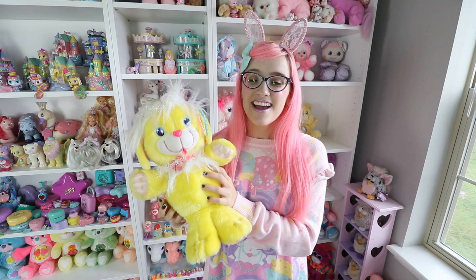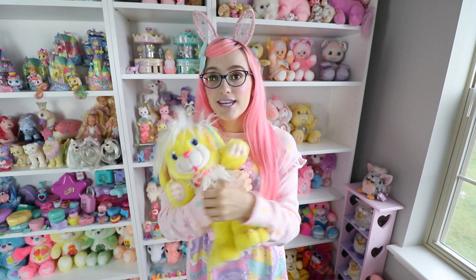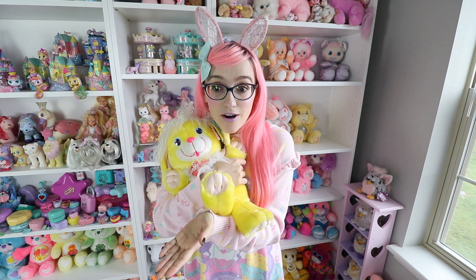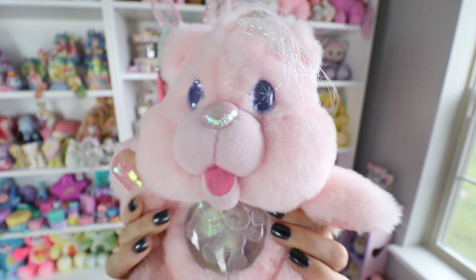We also have Banana Bread Sparkles here — this was like my channel mascot for a while. They're so soft and fluffy. If I had just cuddled my Cuddle Bright all month I would have been in such a better mood. Here's my Twinkle Bear — I really want the blue one; the blue one's my favorite. The pink one though, I had to have it for obvious reasons.